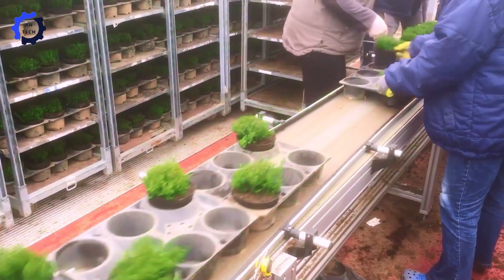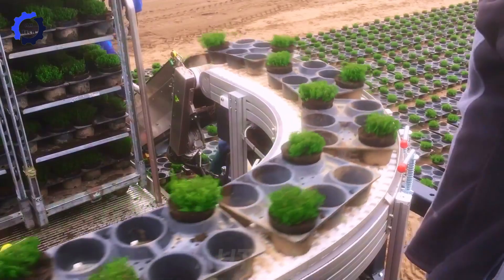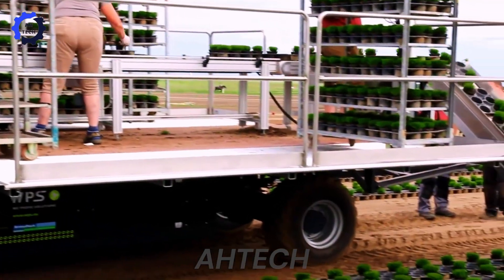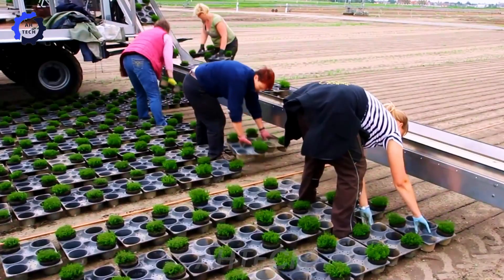Rover Planting — an advanced agricultural technology system. This innovative equipment optimizes planting precision and efficiency, ensuring maximum crop yield and sustainability.